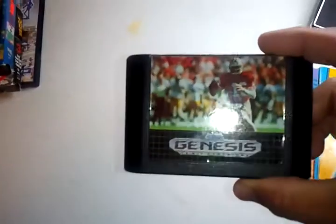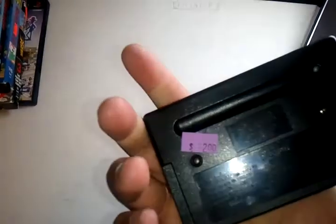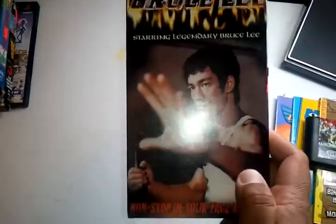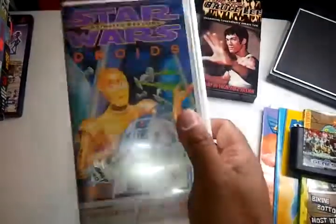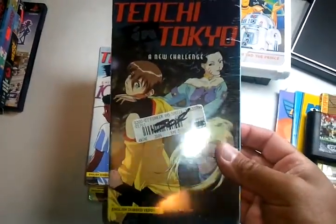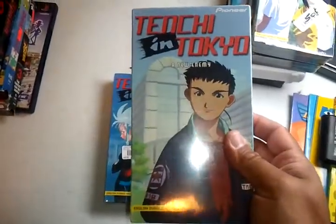Then I got a Sega Genesis Sports Talk Football, paid two dollars. Then I got some VHS videos: The Real Bruce Lee for two dollars, and Star Wars Animated Classics: Droids from 1985 for two dollars.